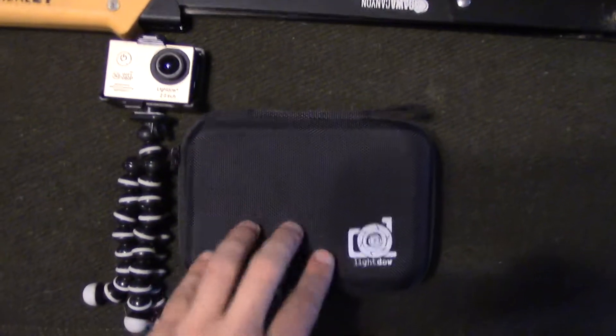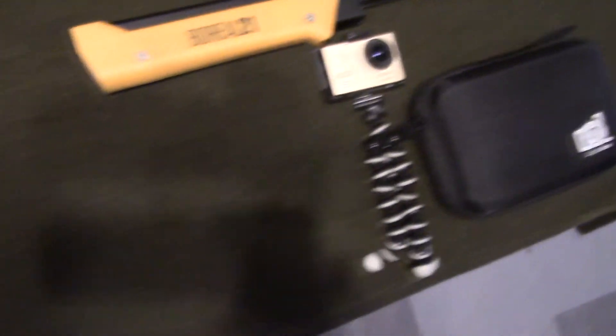I got the GoPro knock-off — the Light Dial — right here. That's just going to be for filming some time-lapses hopefully and maybe a couple other shots.